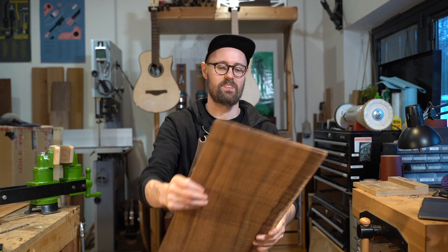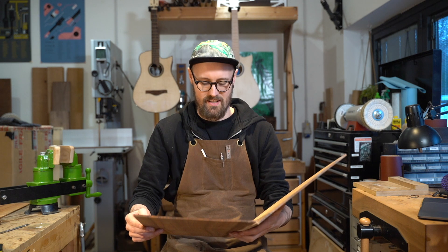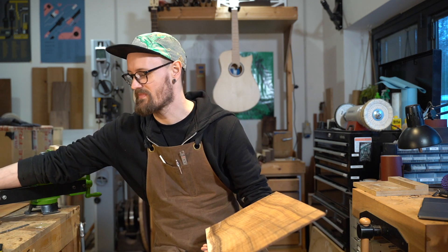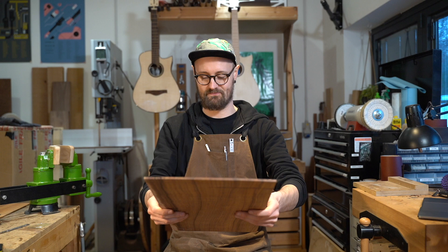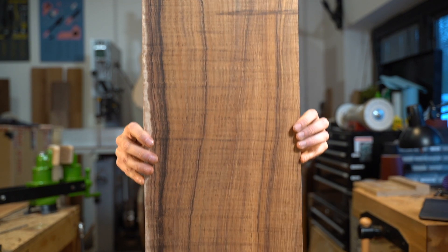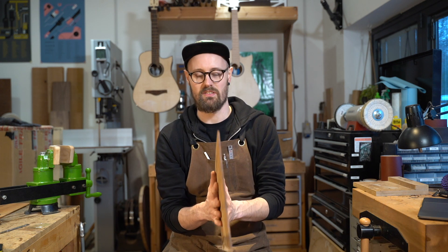This, ladies and gentlemen — this is koa, but not as we know it. This is koa from the Joshua Tree. Holy mackerel. But that doesn't look like koa, I hear you exclaim. That's right. This has come from my friends Josh and Elaine.